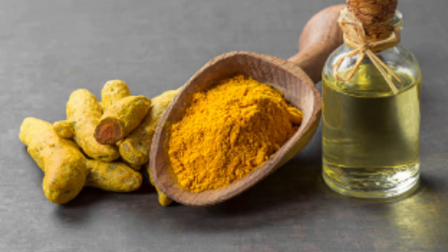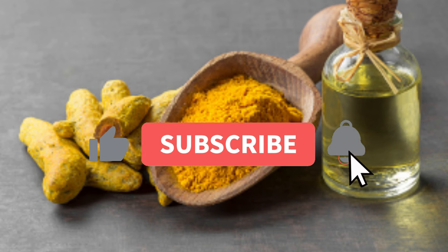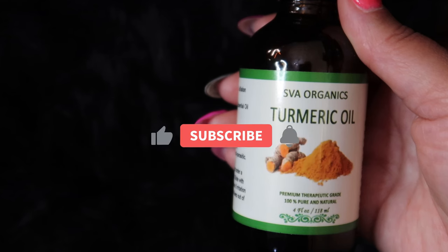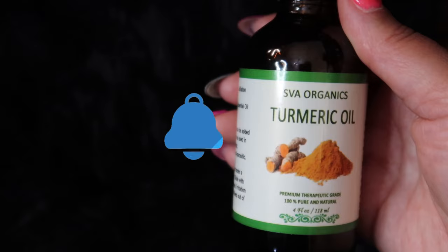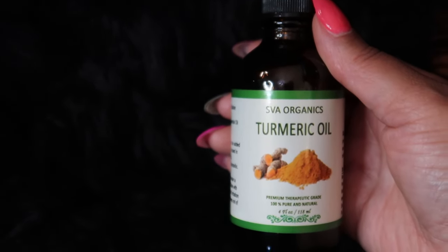Beautiful babes, turmeric oil — this is it! Use it with a carrier oil, or add it to your skin lotions. If you make soaps, add it to your soaps, shampoos, perfumes, hair conditioners, and other cosmetics you use. Absolutely amazing! The link will be down in the description box. I'm your girl Sweet Angel, signing out for now, but I'll be back with more videos real soon.